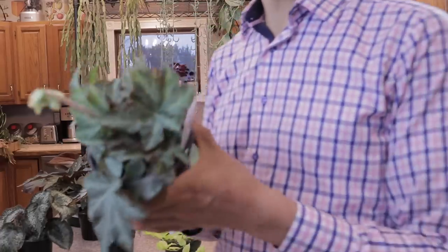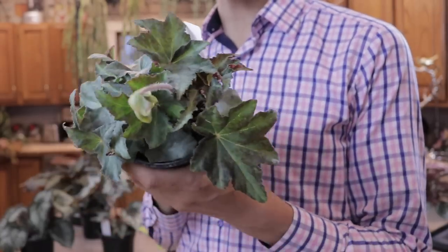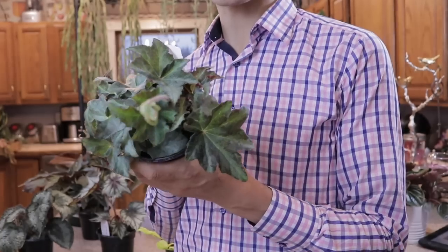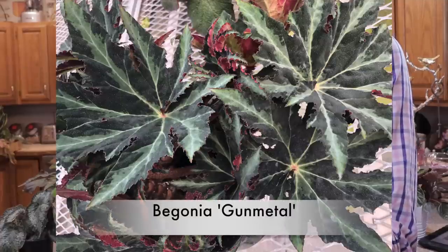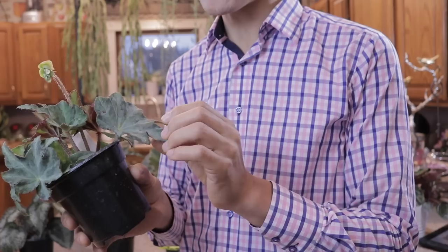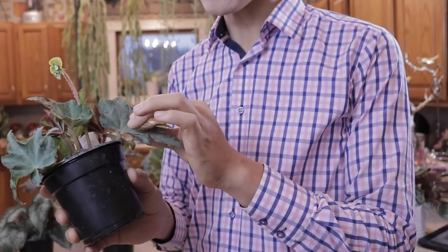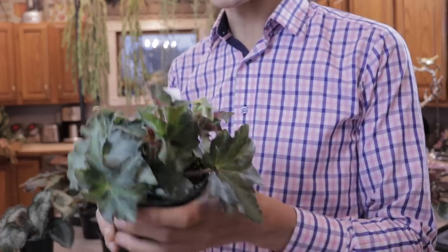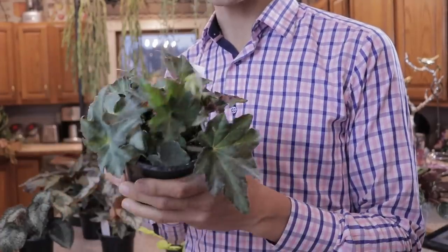This one is a really cool begonia. Some of these rhizomatous begonias when they're younger don't show very well, but I'll show a picture of a mature plant. You will be really amazed because it gets these irregular calico markings on the leaf — irregular dark gray and then the lighter silver. This is going to be a really fun one to grow out, and again this is a rhizomatous begonia.